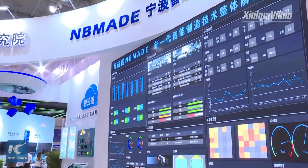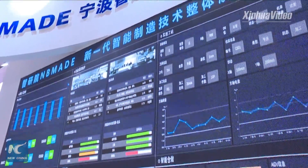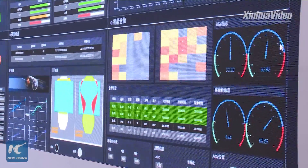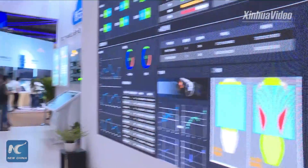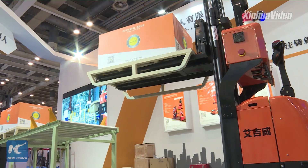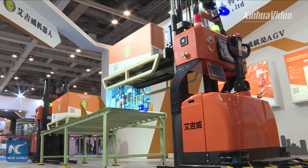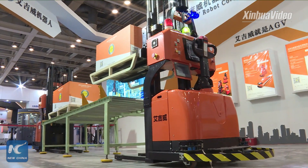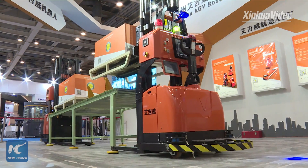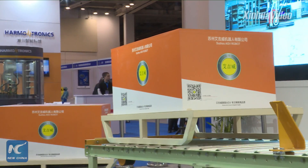I think it is almost done. Let me tear this down and see what's on the paper. It's a congratulations message on the opening of the Ningbo Smart City Expo. I'm Chen Chen, now live at the Ningbo Smart City Expo. See you next time.